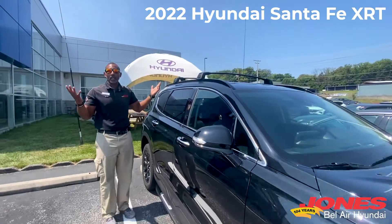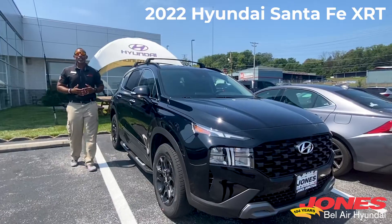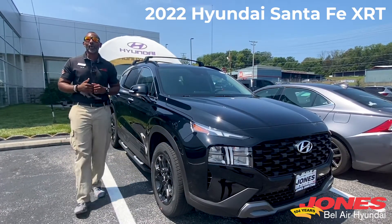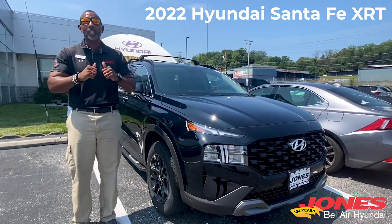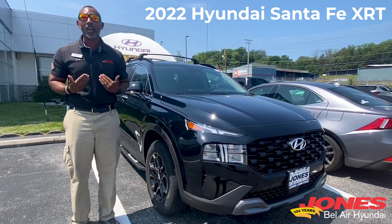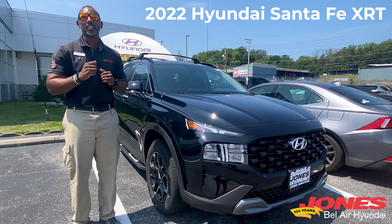The gloss black roof rails come with crossbars on this particular package, so if you need to carry anything or travel with anything, you've got it. That was a quick overview of the new 2022 Hyundai Santa Fe XRT, the first of its kind here at Jones-Beller Hyundai. My name is Errol — I'm here to serve you at the highest level. Come see me for your next test drive.